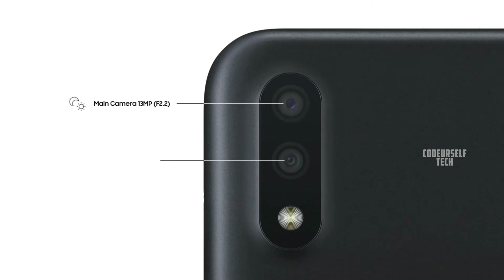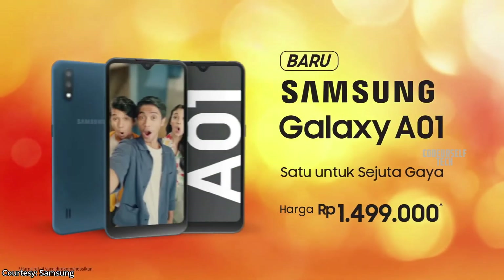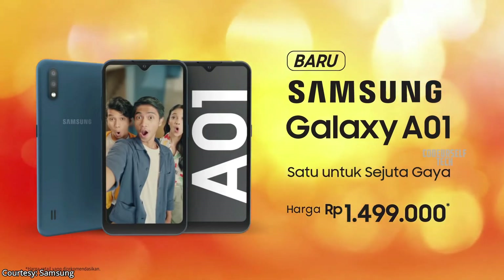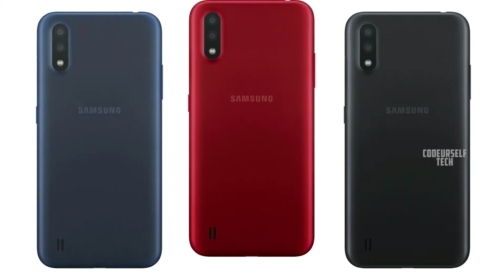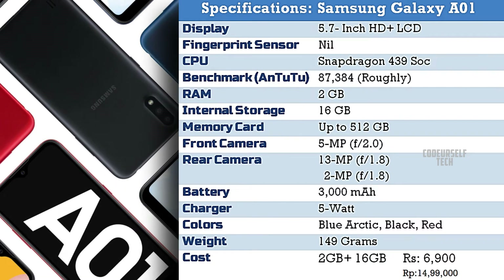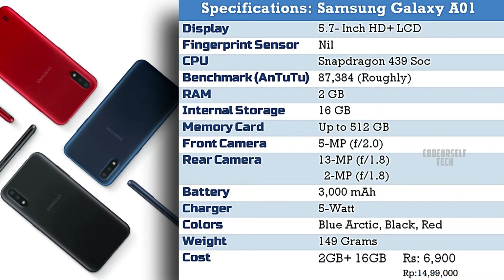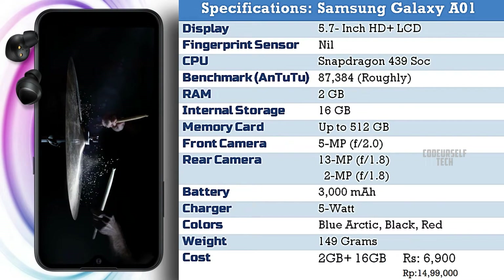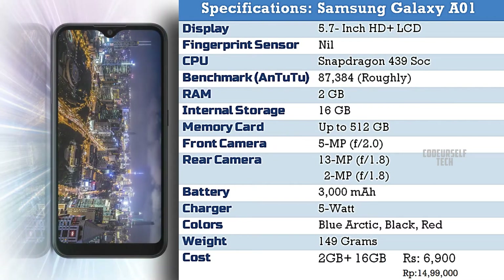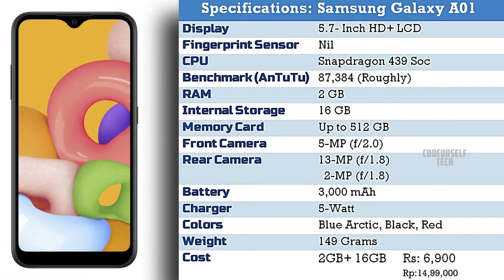The rear dual camera setup houses a 13 megapixel main sensor and 2 megapixel depth sensor. The Samsung Galaxy A01 comes in three color gradients: Blue, Arctic Red, and Black. It is priced at ₹6,900 for 2GB RAM with 16GB internal storage. The price will vary when the Samsung Galaxy A01 gets launched in India.